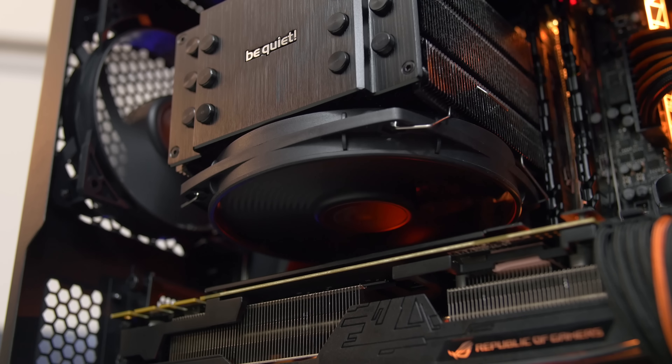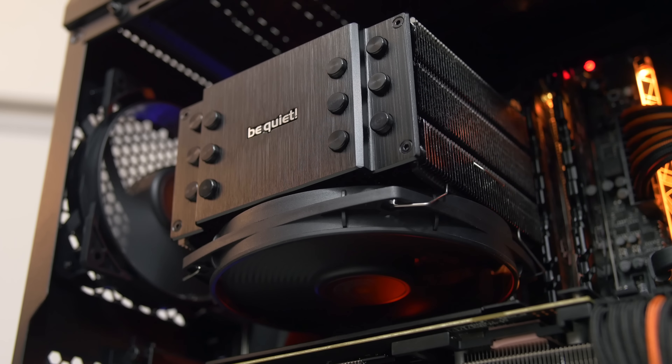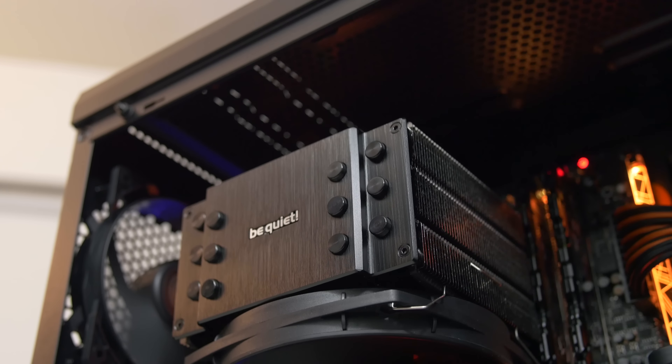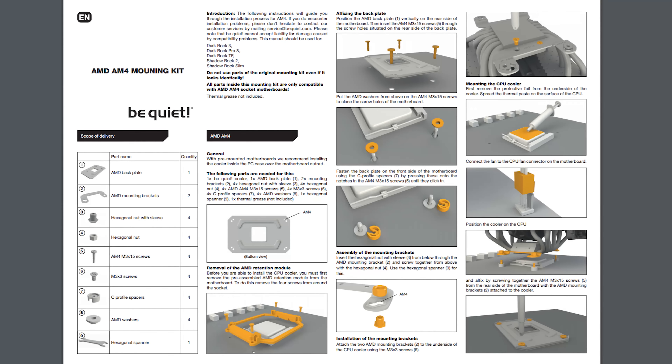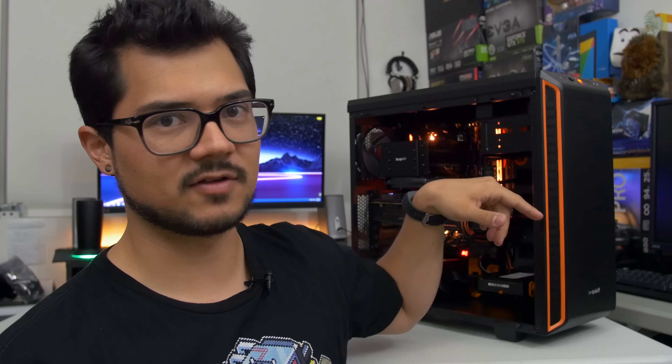The Dark Rock 3 cooler is mounted horizontally with the fan parallel to the graphics card, pushing air upward. Generally I prefer to mount coolers vertically so the fan blows air toward the rear of the case, but that's just the nature of this cooler with the AM4 bracket — I couldn't figure out how to mount it vertically. It's actually not too big of a deal because the Gaming K7 board leaves quite a bit of space between the cooler and the graphics card in that top PCIe slot, so I'm not too concerned about thermals.